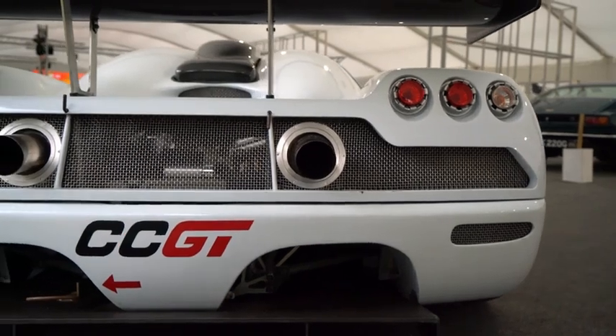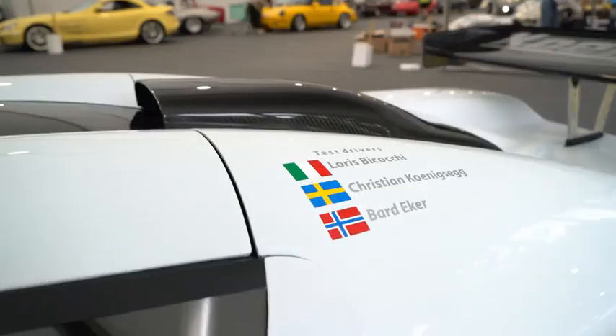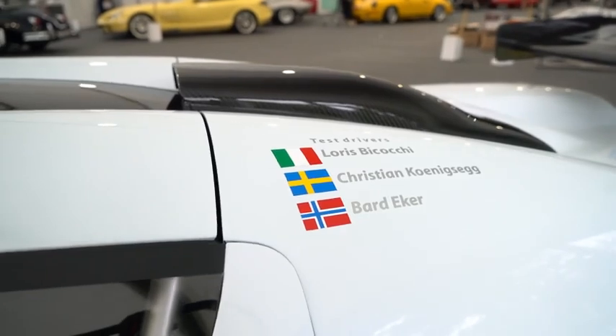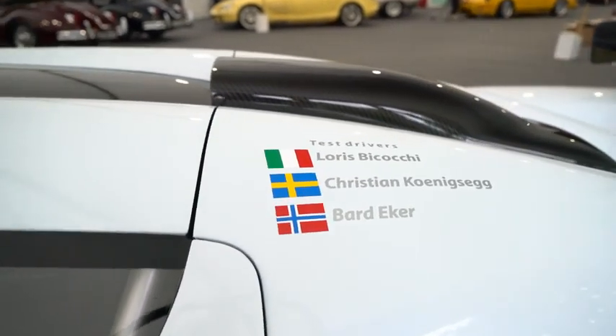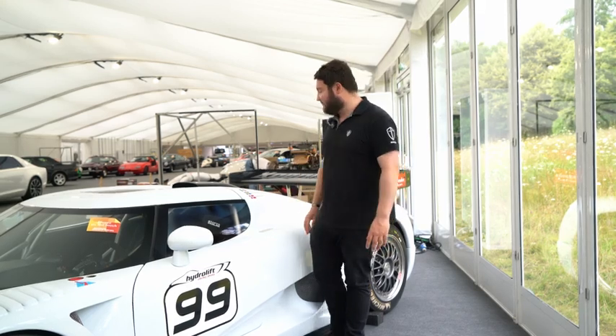Talking of use, I want to tell you about some of the drivers of this car. Working our way up from the bottom to the top: Bard Ecker, a man who owns Ecker Design, and is currently the sole owner of this car and has been since day one. Ecker Design helped Christian in the early days develop and design the CCR, the CCX, and other such vehicles, and he clearly believed in the brand because he has owned this car since day one.